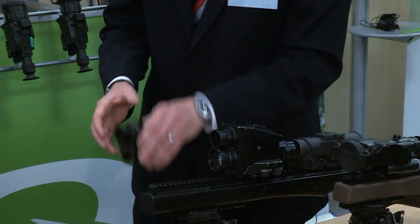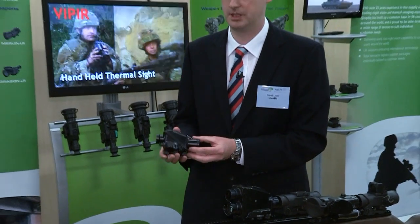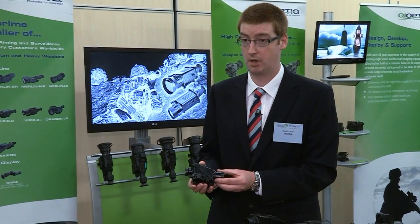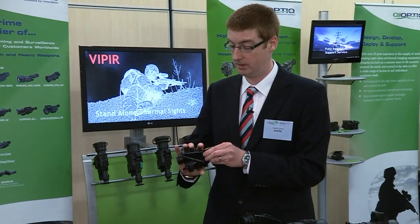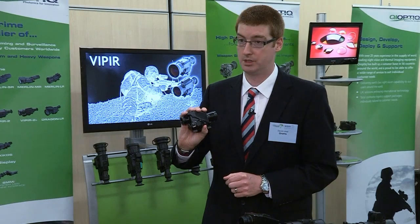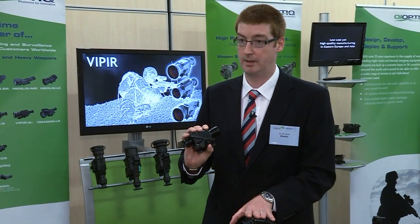Also on the thermal side, we're showing a range of compact units. This is a very small compact thermal imaging unit called Dragon Compact, designed to be used either on a weapon rail or as a very small compact handheld in a particular configuration, for target acquisition or for actually aiming a weapon at a target. Very small unit, very lightweight, but very capable — gives that zero light capability.